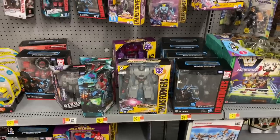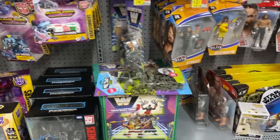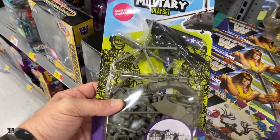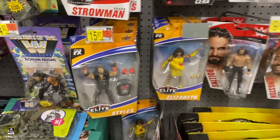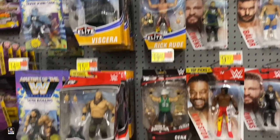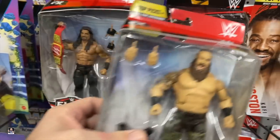Well, we got some Transformers. Not a lot going on that's different. Look at this — we got Army Men. Wow, that brings back some memories. Wrestling figures: Samoa Joe, John Cena, Rick Rude, Roman. Somebody told me — alright, hang on a minute.